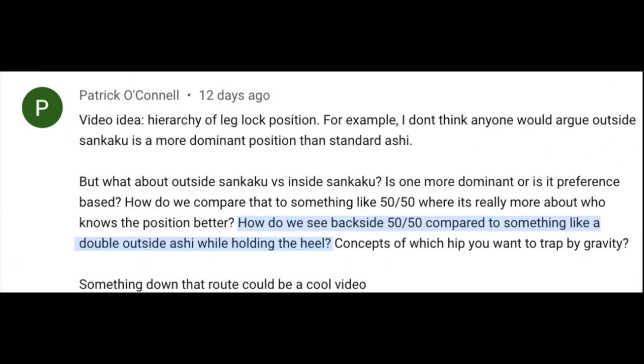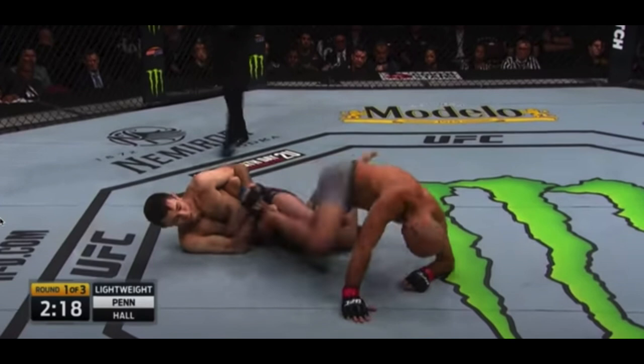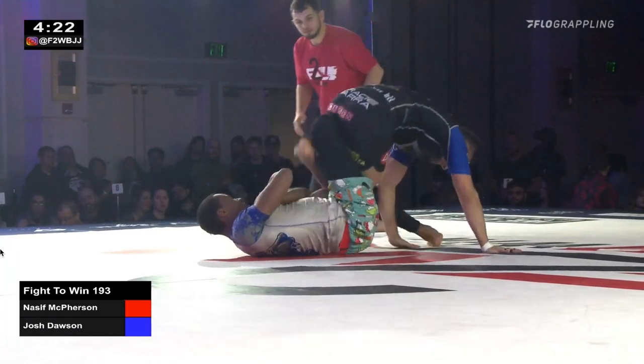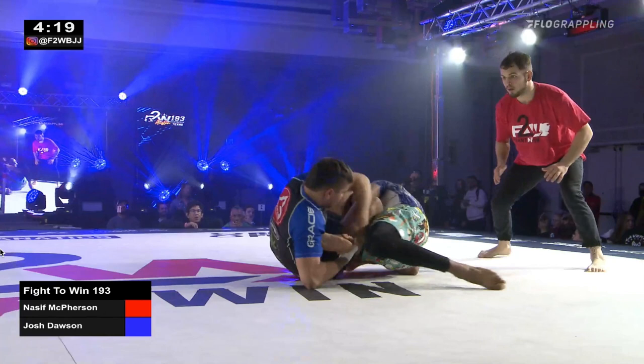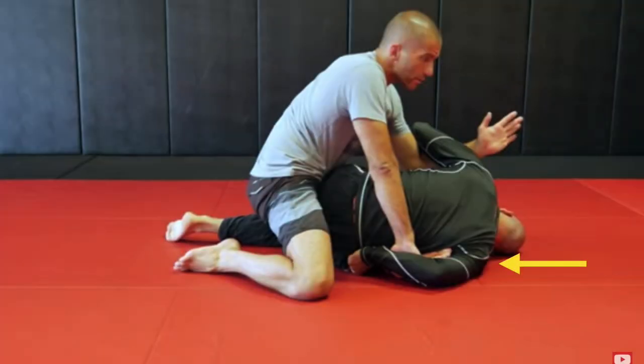Moving right along — how do we see backside 50-50 compared to something like double outside ashi while holding the heel? For me, I would need some clarification. Are we talking about backside 50-50 where our opponent's heel is on our bottom shoulder, or is it on our top shoulder? Because if the heel is on the top shoulder, I would take that because it's a very easy catch on our opponent's heel with a very strong finish with an inside heel hook. However, if the heel is on the bottom shoulder, I would take the outside ashi option because I'm not the most flexible person — and a lot of times when the heel is on the bottom shoulder, our opponent will back step, which just results in a 50-50 scenario, which honestly I would like to avoid if possible. And if we have a nice catch on our opponent's heel in outside ashi, they're not going to be taking our back or counter leg locking us. So I would take this option, especially if I'm able to start on my elbow as opposed to on my shoulder, because once you get on your shoulder, bad things start to happen.